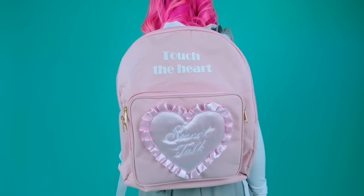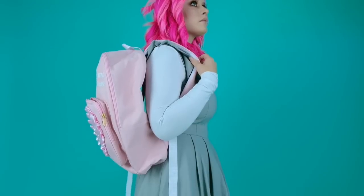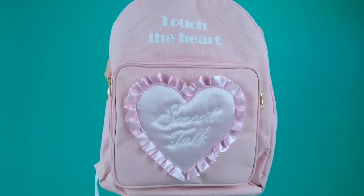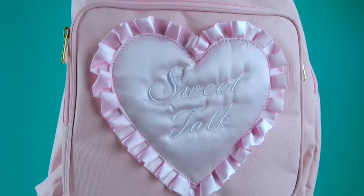And then I got another Touch the Heart Sweet Talk backpack. I just loved it so much I had to have another one in full pink. So this is from WeGo. It's great, isn't it? It's just so perfect. This is just a gem of an item.